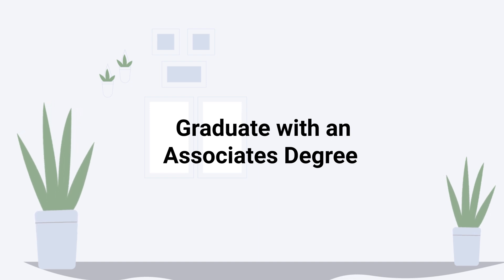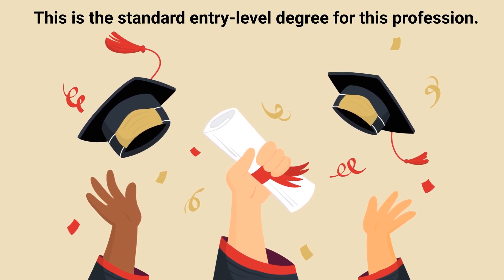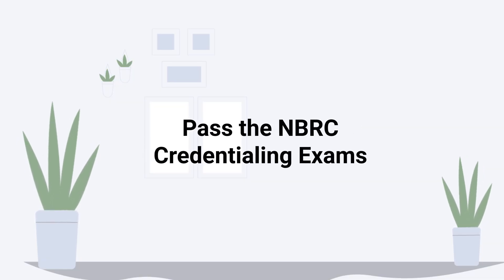After successfully completing all academic and clinical requirements, the next step is to graduate with an associate's degree in respiratory therapy. This is the standard entry-level degree for this profession. Step nine is to pass the NBRC credentialing exams.